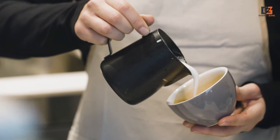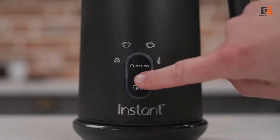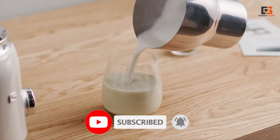As much as we love grabbing a latte or cappuccino from the coffee shop, the cost of those daily trips adds up. That's where a home milk frother comes in handy. Purchasing one will save time and money in the long run by letting users make cafe-quality drinks in their kitchen.